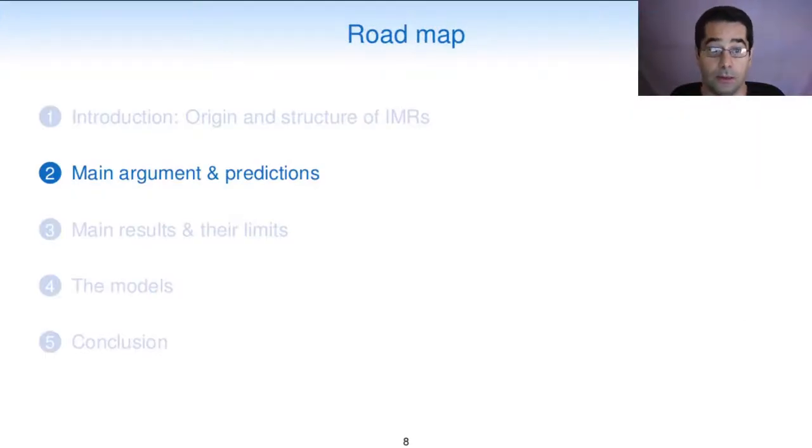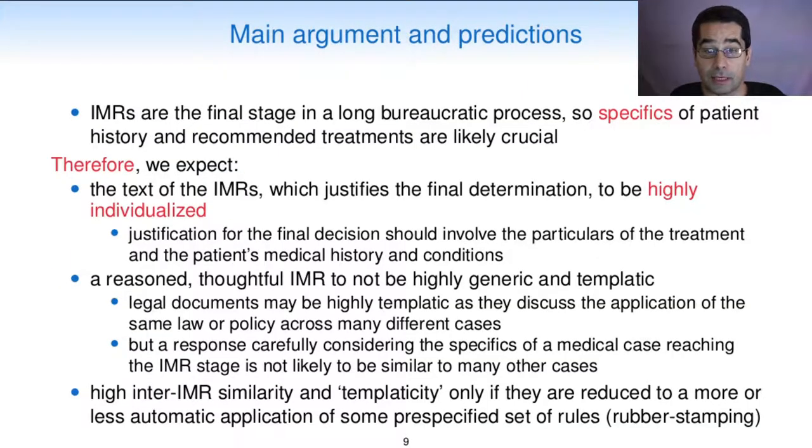This is the roadmap for the talk. We are just done with the introduction, and now I will move to the main arguments and predictions, after which we will review the main results and their limits. We will take a closer look at the models and then briefly conclude. Since IMRs are the final stage in a long bureaucratic process, the specifics of patient history and the specifics of the recommended treatments are likely crucial. Therefore, we expect the text of the IMRs, which justifies the final determination, to be highly individualized. We therefore expect a reasoned, thoughtful IMR to not be highly generic and templatic. We expect higher inter-IMR similarity and templaticity only if the IMRs are reduced to a more or less automatic application of some pre-specified set of rules.